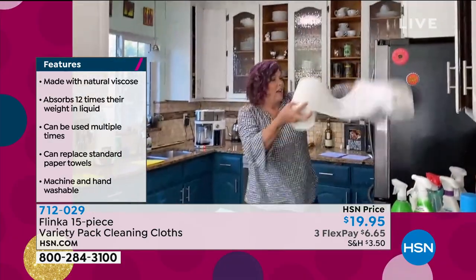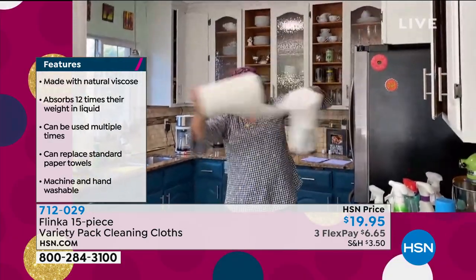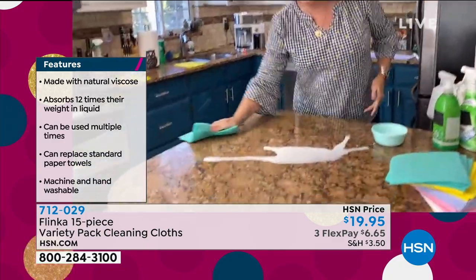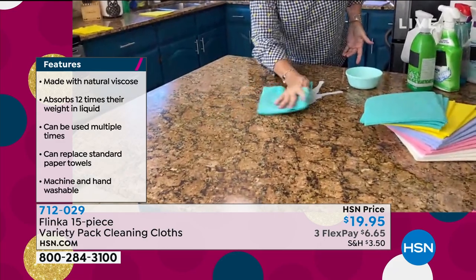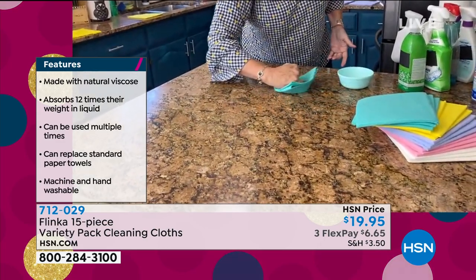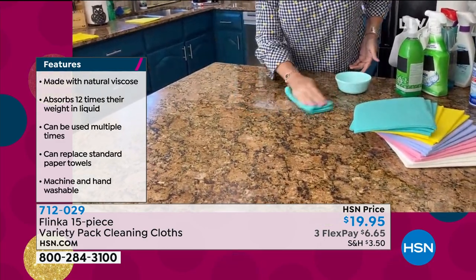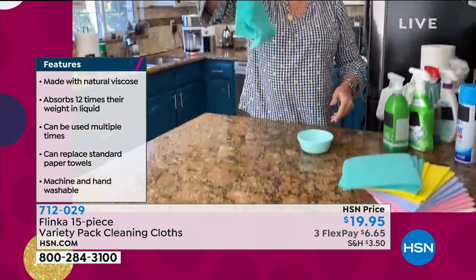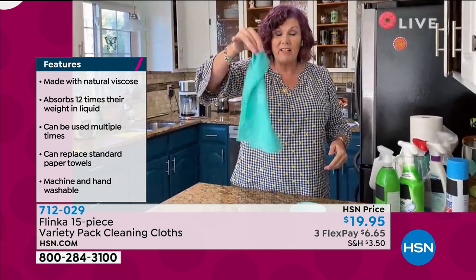I can clean it — how many paper towels am I going to need to clean up that milk? Forget it. Stop wasting paper towels because Flinka absorbs all of that milk quick and easy. Look at that — no drips, no mess. Nothing dripping out of that Flinka towel.